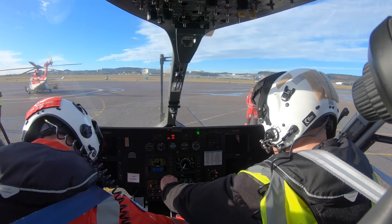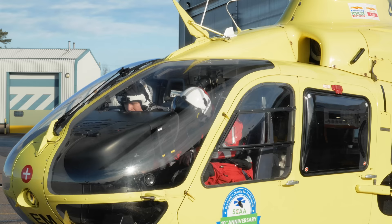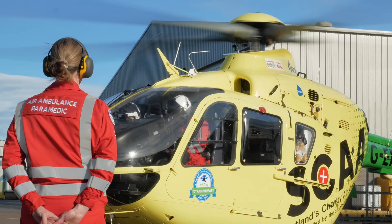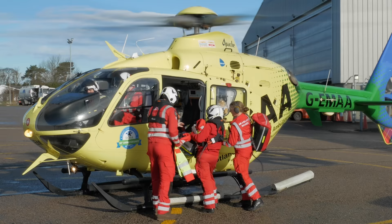Hello and welcome to a very special edition of Rory on Air, where I've spent the last couple of days with the team here at Scotland's Charity Air Ambulance. I'm fortunate to have been given unprecedented access to the goings-on at the Air Ambulance Base here at Aberdeen Airport, and I'm really excited to share this video with you.